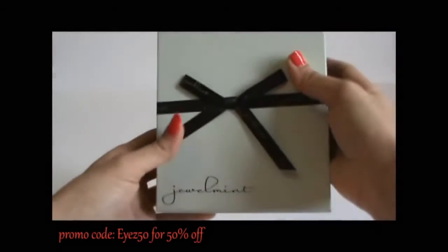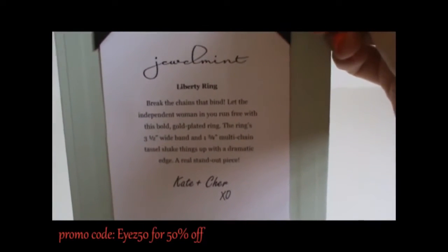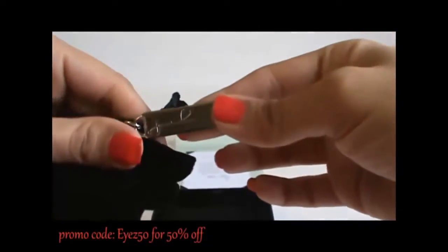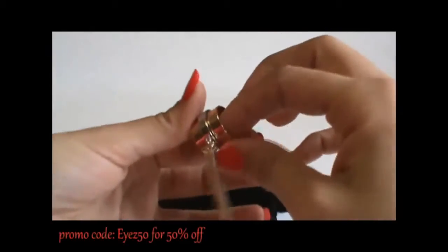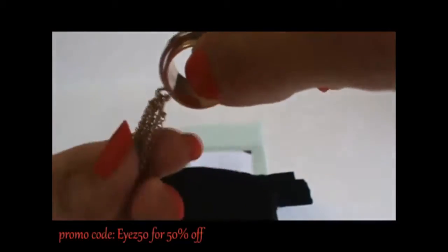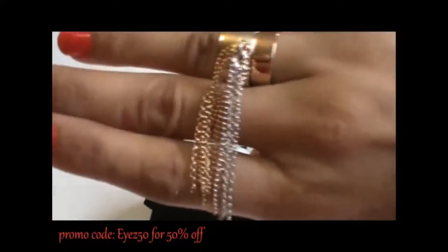The next piece also came in a box with a ribbon, and also comes with a cute little note. This is the Liberty Ring. It actually comes in a little sack — it's a velvet bag. This is a multi-tone ring. It also has the Jewel Mint signature on the inside, and it has this gorgeous chain detailing. Very pretty.